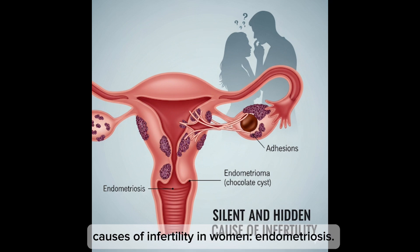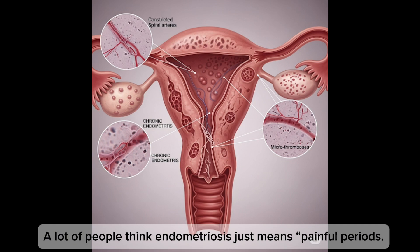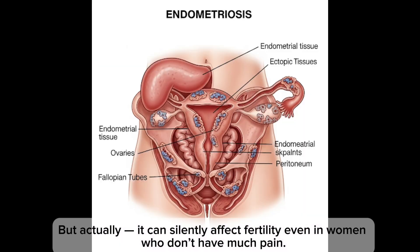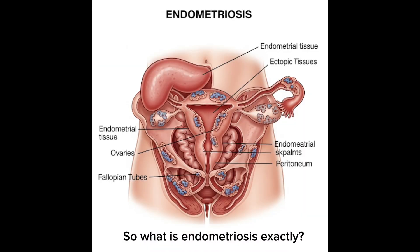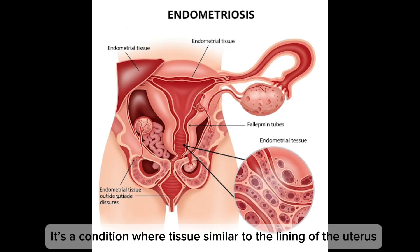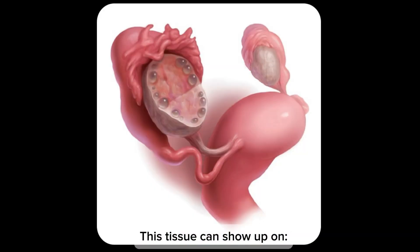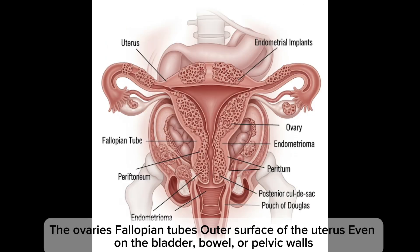Let's talk about one of the most underdiagnosed and misunderstood causes of infertility in women: endometriosis. A lot of people think endometriosis just means painful periods, but it can silently affect fertility even if a woman doesn't have much pain. So what is endometriosis exactly? It's a condition where tissue similar to the lining of the uterus — the endometrium — starts growing outside the uterus.